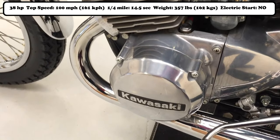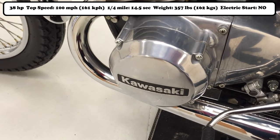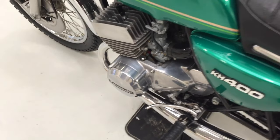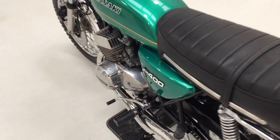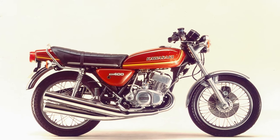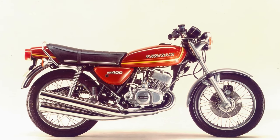The Kawasaki is also the worst handling and the worst braking bike on this list, but neither of these things detract from its appeal in any way shape or form. Because the Kawasaki 400's power came on so fast, it is probably one of the most exciting bikes that you could ever ride.